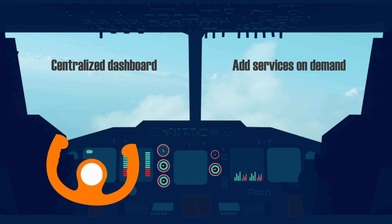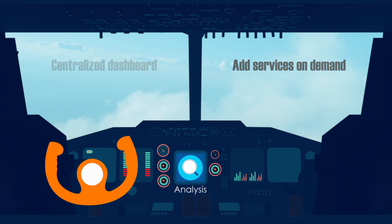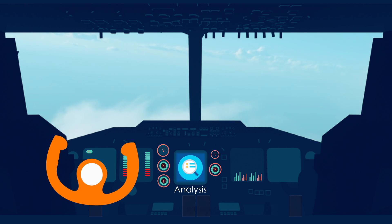Also included are analytics and blueprinting tools with centralized monitoring, security, and patching.